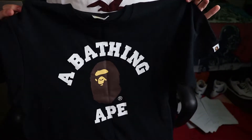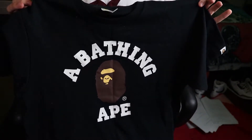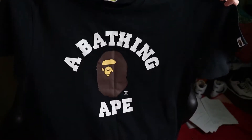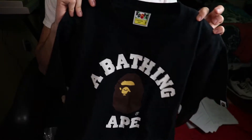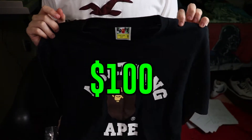I want to get the background of this tee out of the way, because there isn't really much to it. All you got to know is this is BAPE's iconic College Tee. It's been around for a couple years, and this thing retails for $100. First impressions — there's not really a lot going on here for $100. The main selling point for this tee is branding, which is probably why the logo is done pretty big.